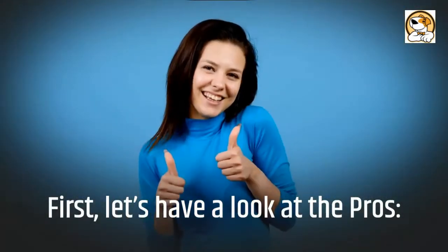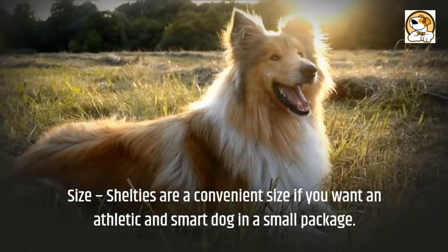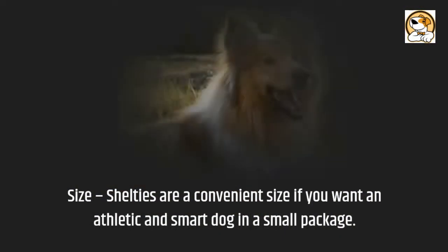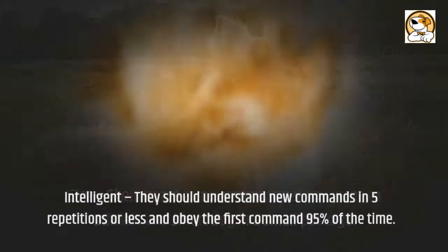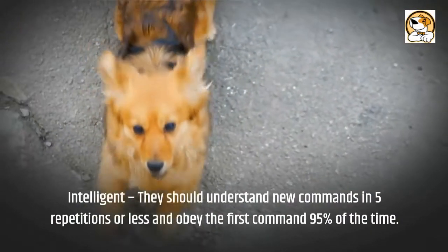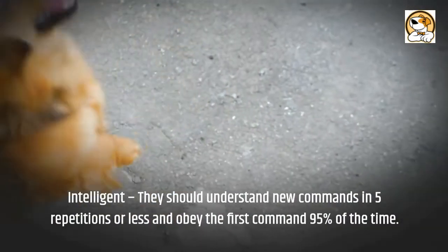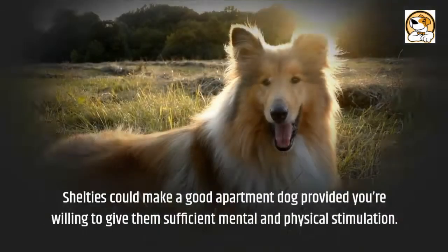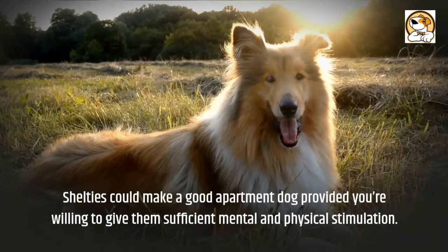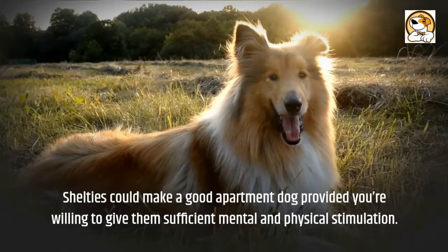First, let's have a look at the pros. Size: Shelties are a convenient size if you want an athletic and smart dog in a small package. Intelligent: they should understand new commands in five repetitions or less and obey the first command 95% of the time. Shelties could make a good apartment dog, provided you're willing to give them sufficient mental and physical stimulation.